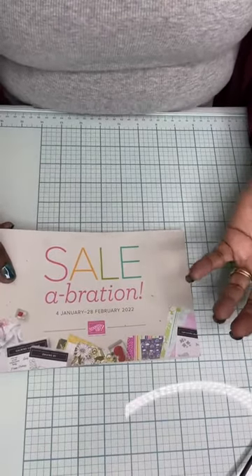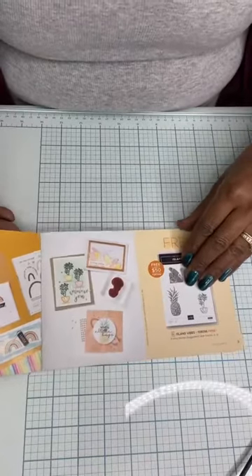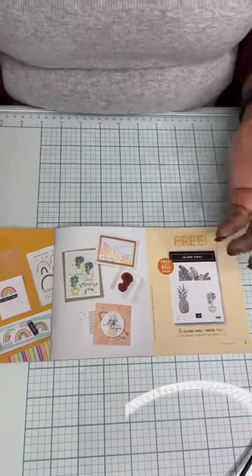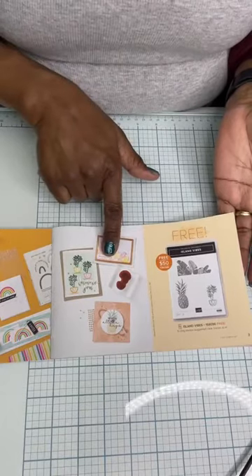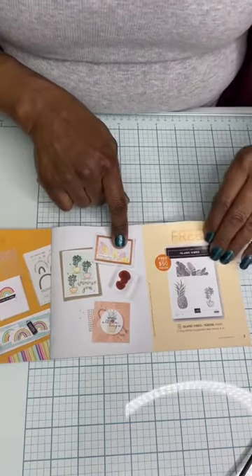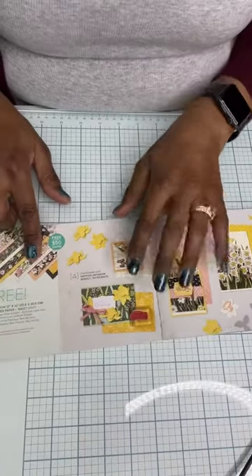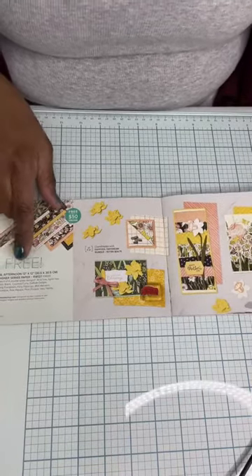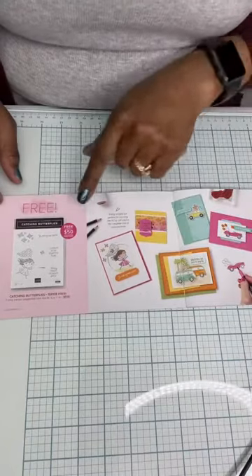Sale-Abration does come to a close pretty quickly here. I wanted to just flip through the brochure really quickly — we're not going to spend a lot of time on it, but I want to show you what's there so you don't miss out on your favorites. There's a stamp set here. With Sale-Abration, you get free product from this brochure at $50 increments, so this is a $50 Sale-Abration choice. There's the daffodil paper, which has been super popular.